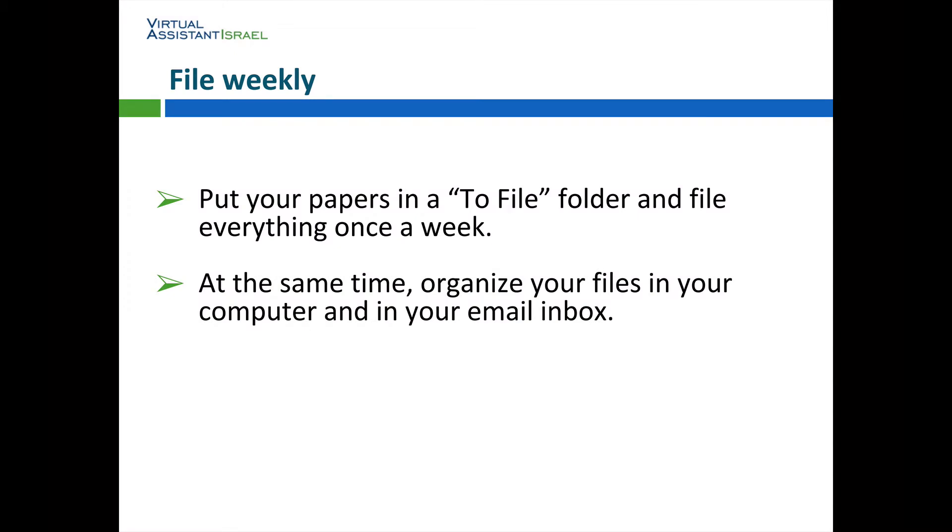File weekly. Put your papers in a to-file folder and file everything once a week. At the same time, organize your files in your computer and in your email inbox.